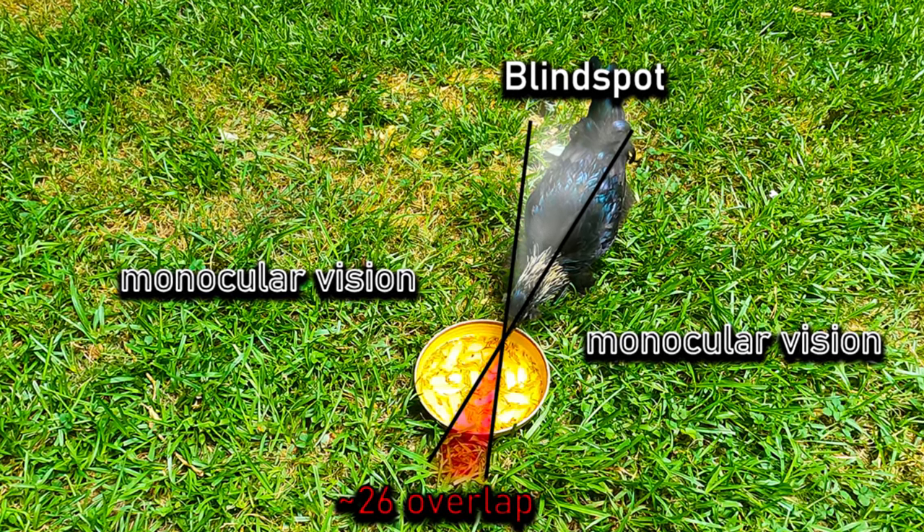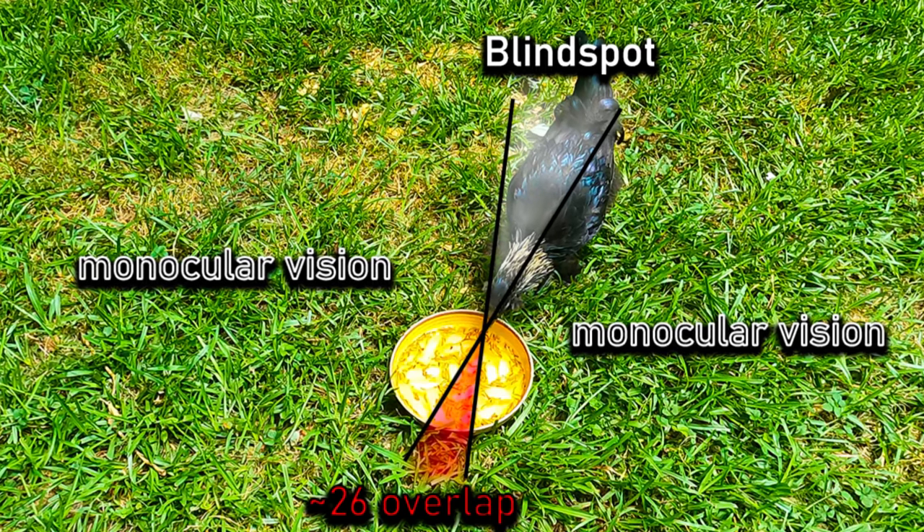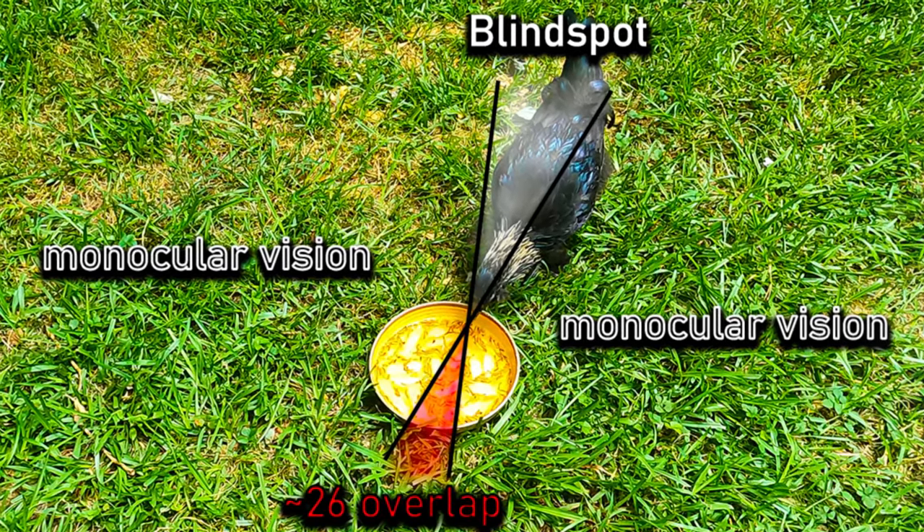Monocular vision provides chickens with a panoramic view of their surroundings. This wide field of vision allows them to monitor for potential predators or threats from multiple angles.